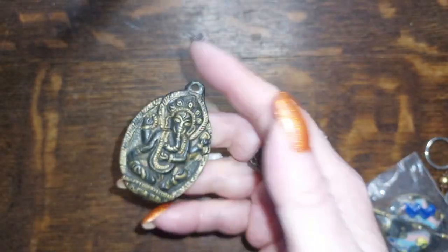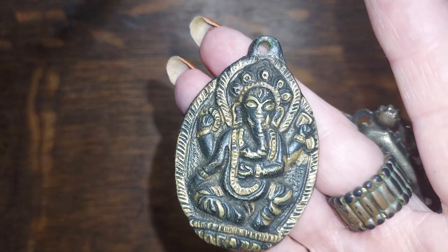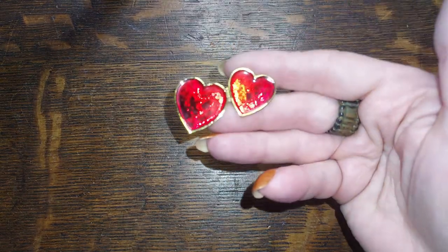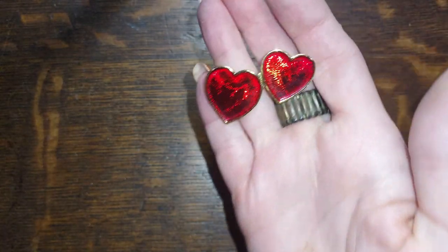Oh, he's nice — Ganesha in brass, very heavy. Oh I like him. We'll do him for four. Here's a little Valentine brooch — we'll do that one for three.